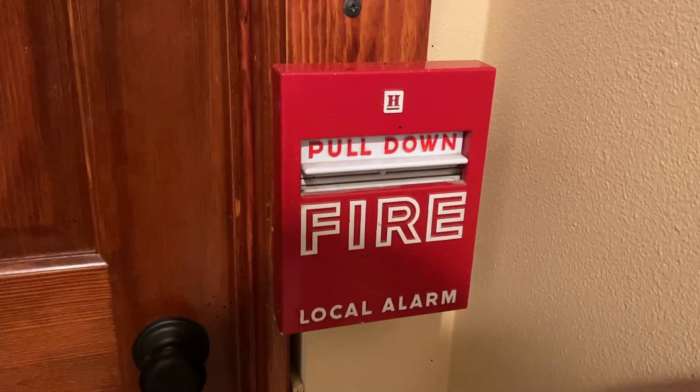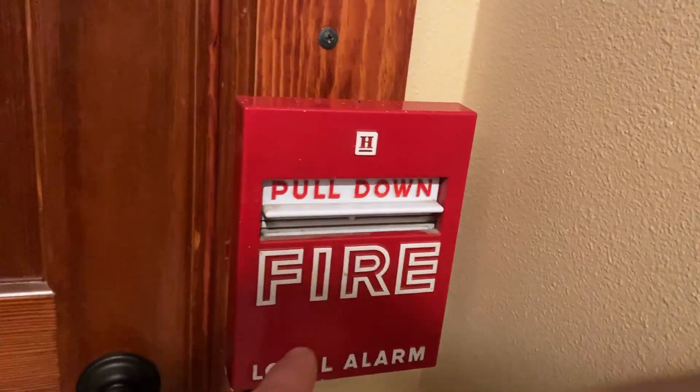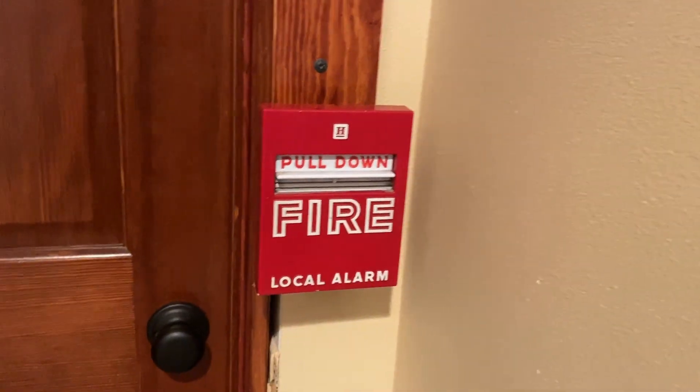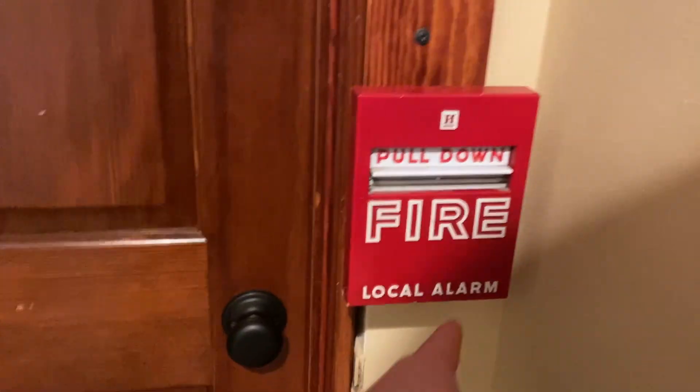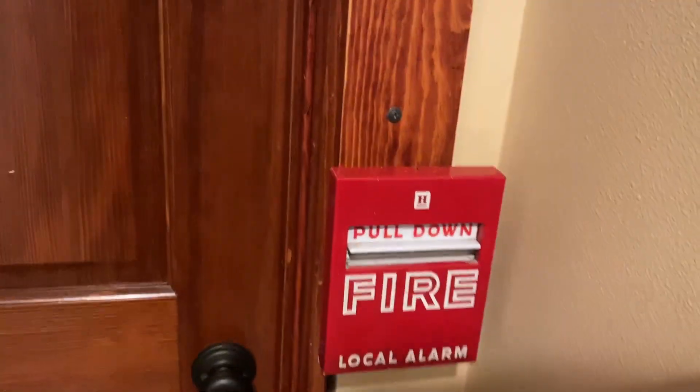Alright, so as you can see we've got a Honeywell S464A right here, and all the pull stations on the system are these exact same local alarm Honeywell S464As. So I guess you already saw that in the intro, but moving on to notification.